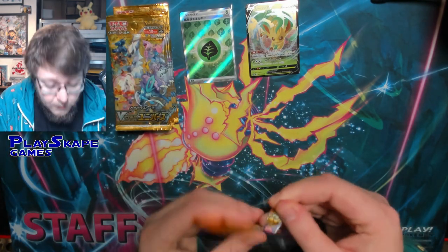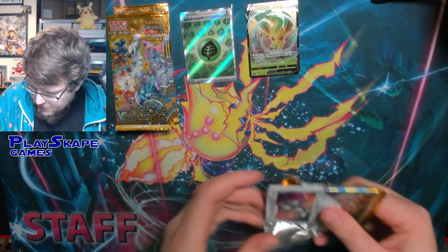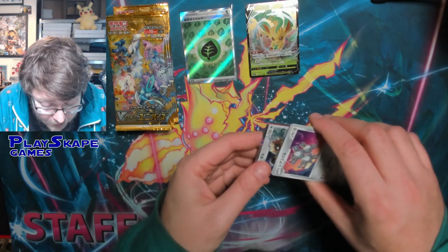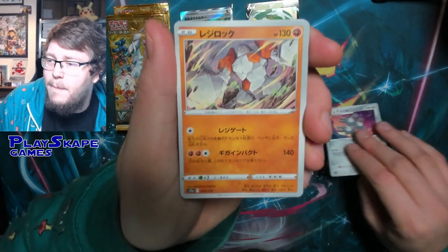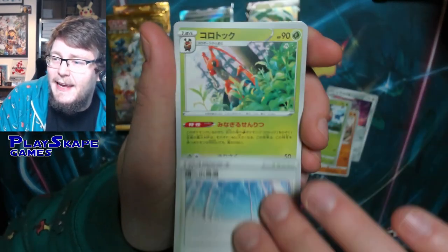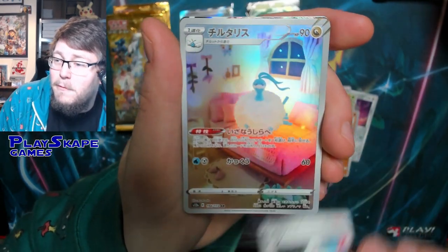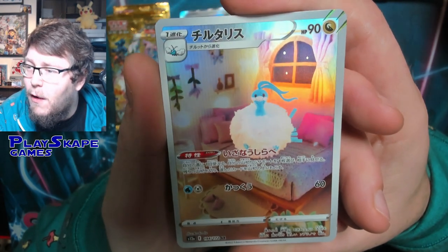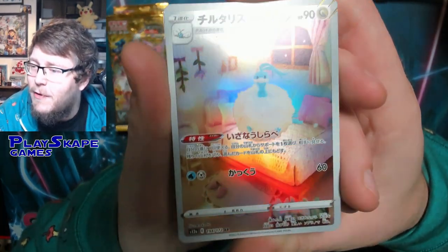Arlington Regionals was absolutely fantastic. I was a TCG judge there in Dallas, Texas, and there were over 1,200 Masters players — a record for a regional championship. It was also my first time in Texas. I had some lovely steak, got to do all sorts of wonderful things, met loads of lovely people. We got our first art rare of the box — the beautiful Altaria.